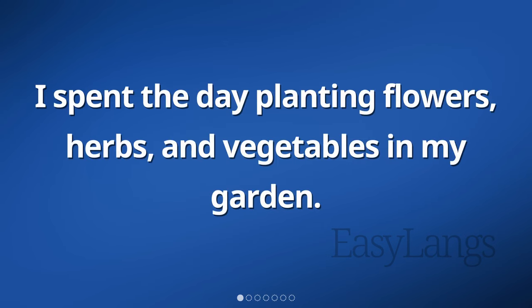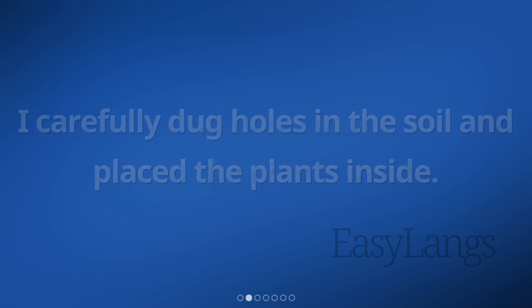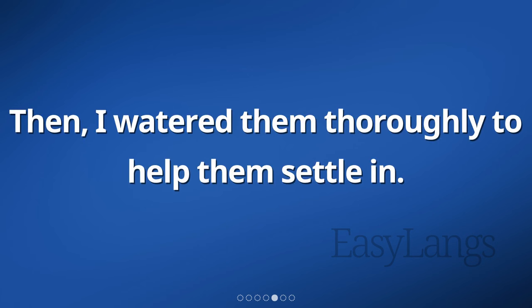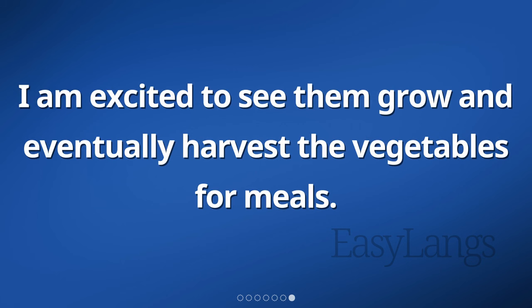I spent the day planting flowers, herbs, and vegetables in my garden. I carefully dug holes in the soil and placed the plants inside. I made sure to space them out properly so they had room to grow. After planting each one, I gently pressed the soil around them to secure them in place. Then, I watered them thoroughly to help them settle in. I will continue to water them regularly and provide them with sunlight so they can flourish. I am excited to see them grow and eventually harvest the vegetables for meals.